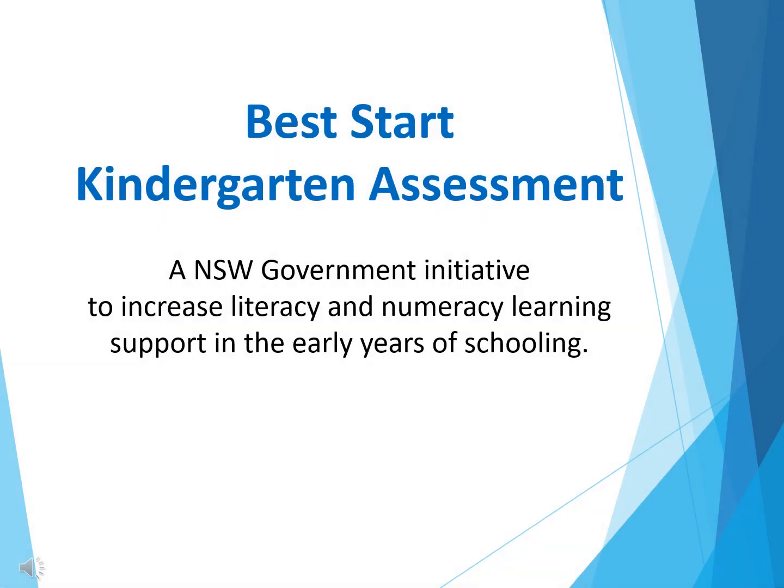Welcome to a brief overview of the Best Start Kindergarten Assessment. My name is Mrs Katrina Sexton and I am the Assistant Principal for Early Stage 1 here at Ironbark Ridge Public School.